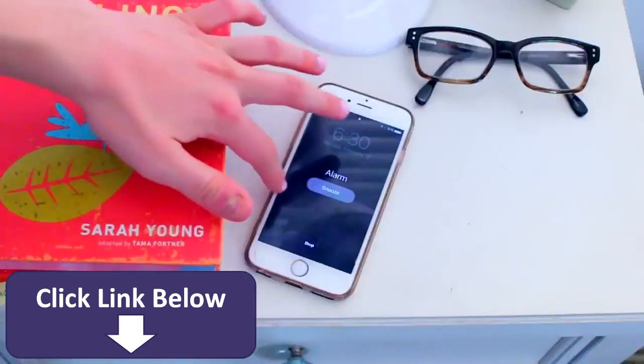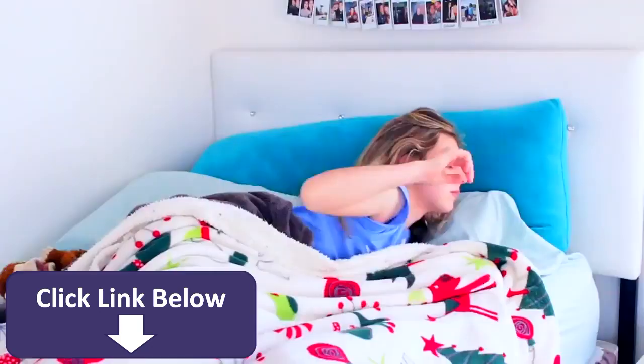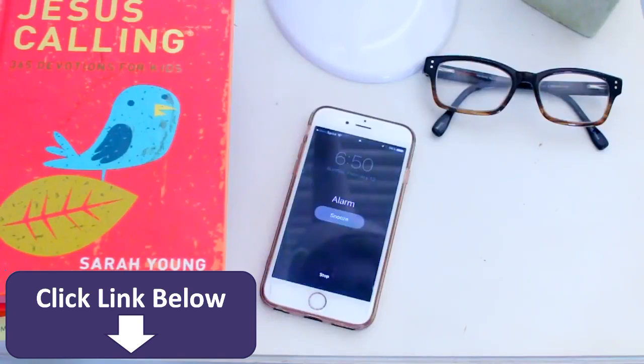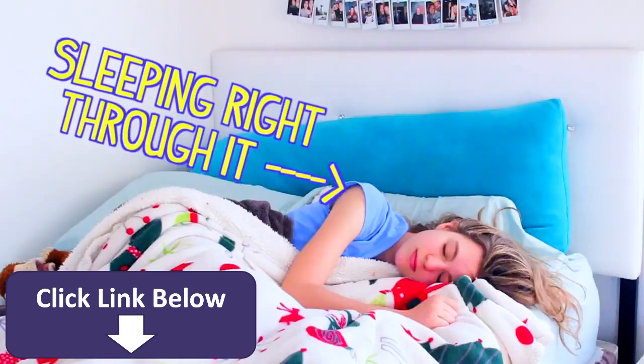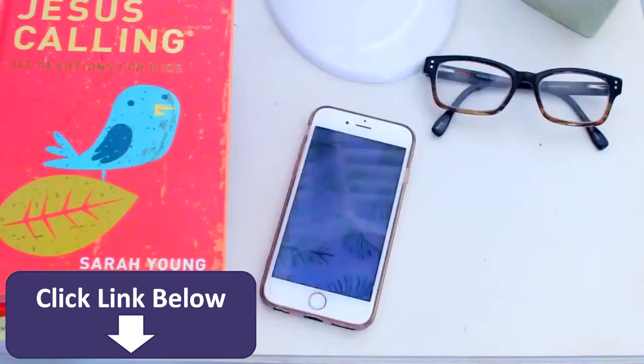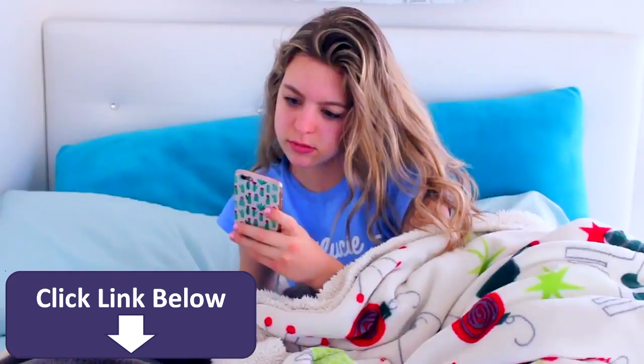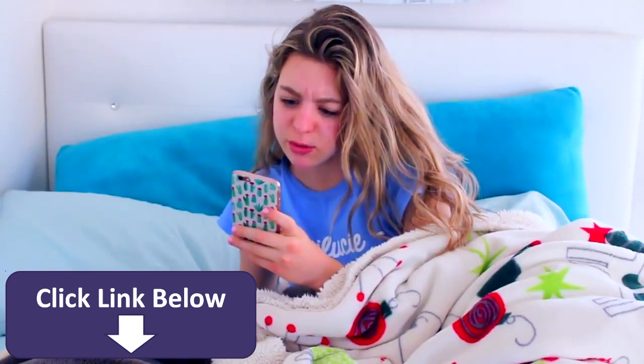What? Already? I'm taking a snooze. What? How long has this been going off? I only have ten minutes to get ready!